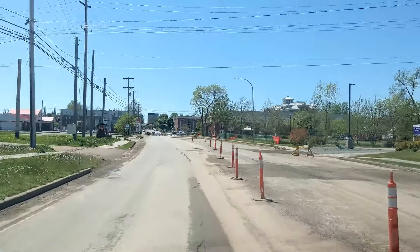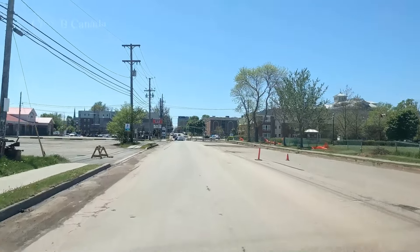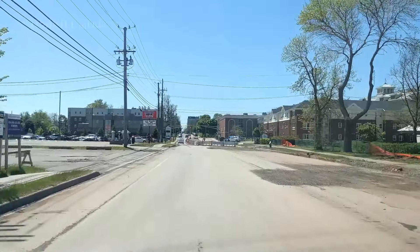That's funny — that guy's truck wouldn't start or something. Oh wait, it was just off, I don't know. It started and it's moving now. So this is Grafton Street.